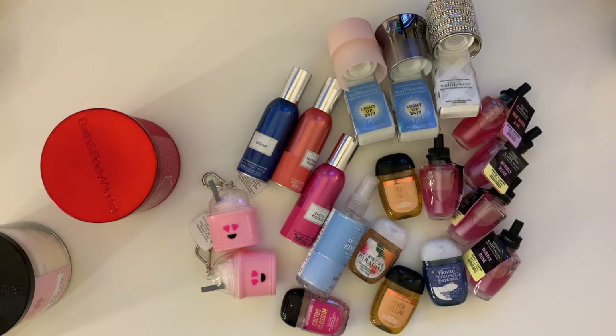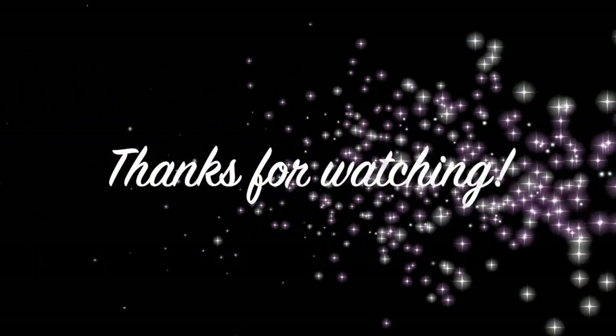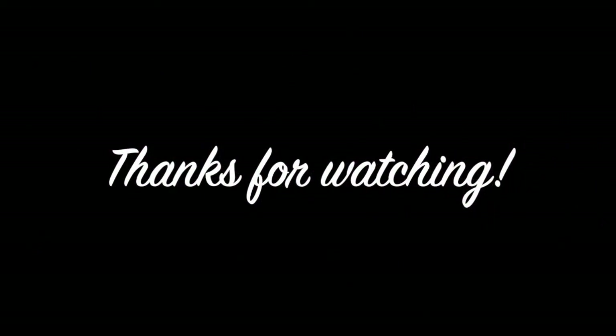I decided to end this video here. The other video uploading after this will be a haul that I did from Starbucks, so please look forward to that video. Thanks again for watching — please remember to like, comment, and subscribe. Thank you very much, and peace and blessings.